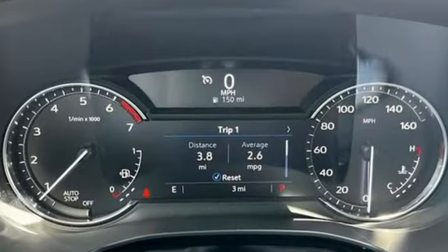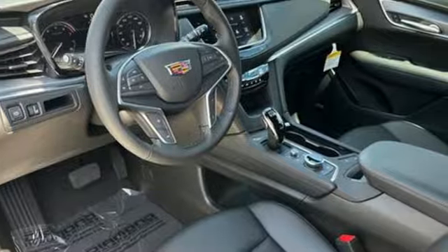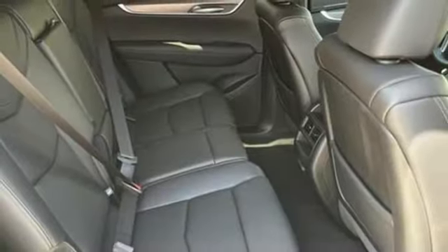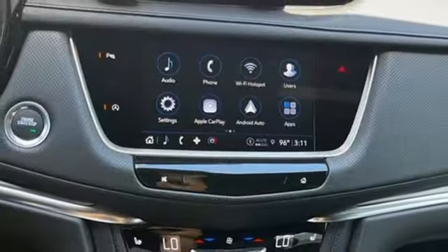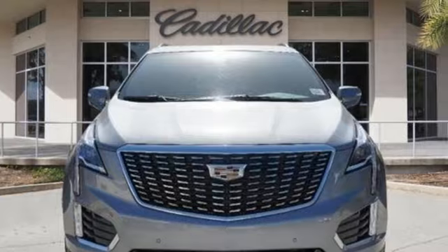Automatic transmission, gas pressurized shocks, streaming audio, Wi-Fi hotspot, dual zone climate control, front and rear parking sensors, AM-FM satellite radio, doors and push-button start proximity key, front heated bucket seats, and intercooled turbo inline four-cylinder engine.